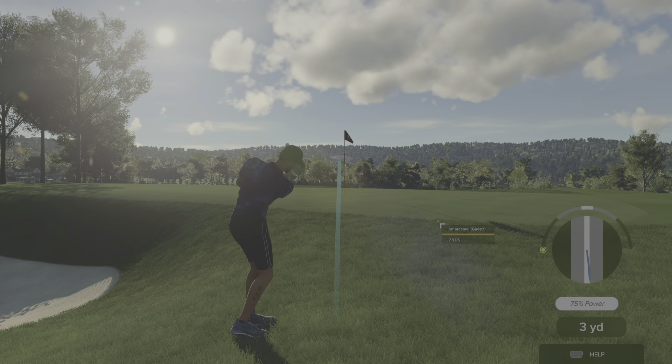Congratulations to our winner here in this match today, finishing things at two up. That's going to do it for us here today. Thank you so much for the round of golf.